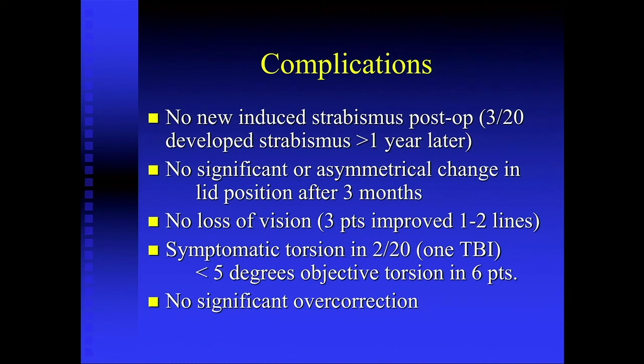You heard about complications with this, and we just didn't see these complications. We found no new induced strabismus post-op. Three of the 20 patients developed strabismus, but all of them more than one year after the vertical recess-resect procedure surgery. We had no significant or asymmetrical changes in lid position after three months — that was a big worry with these large vertical rectus muscle recessions and resections. The key is to clean all the attachments — the intermuscular septum and Tenon's attachments — all the way back to the pulley on all vertical muscles. We had no loss of vision; actually three patients improved one to two lines. Symptomatic torsion was present in two of the 20 patients. One was a traumatic brain injury patient who had pre-op torsional problems, and most of those responded to Harada-Ito or inferior oblique weakening surgery to address torsional symptoms.